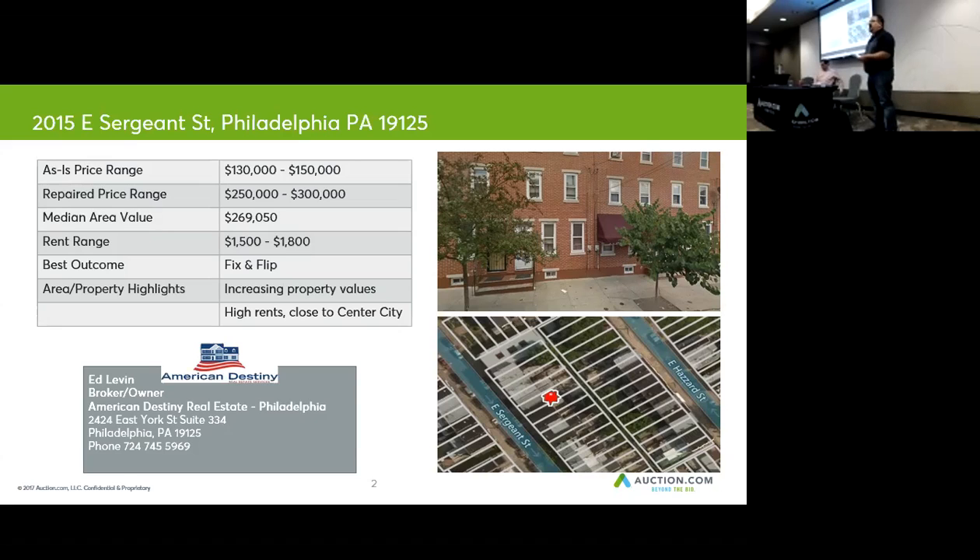So your as-is price range — a typical foreclosure seller, bank-owned property — is going to go for $130,000 to $150,000. Now, the guy who bought the property three blocks down for $100,000 got a steal, because properties in this neighborhood go for anywhere from $250,000 to $300,000.